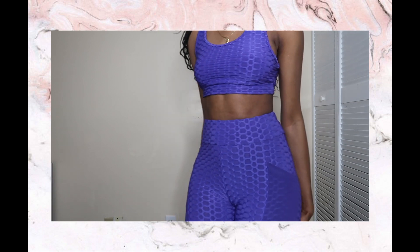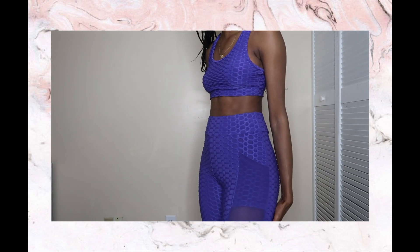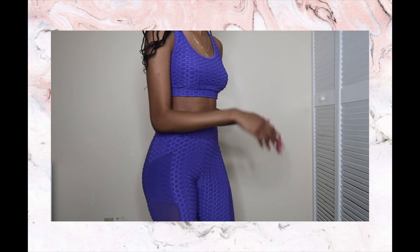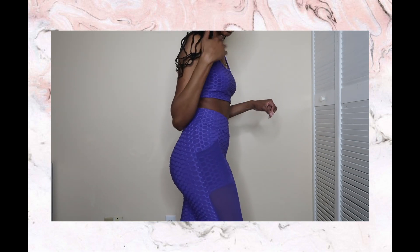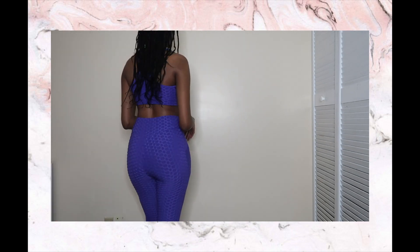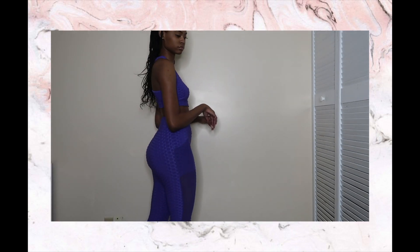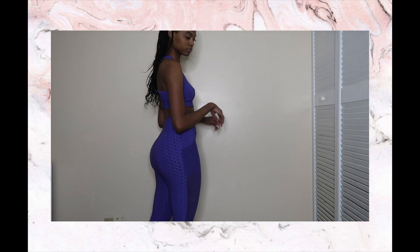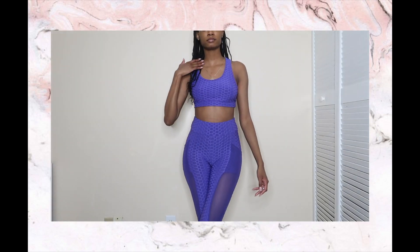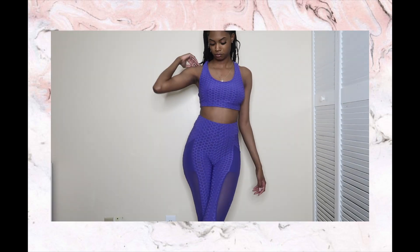Y'all can see the outfit — it fits me very nicely, it brings out my shape, and I love it. I just wish the bra had some type of padding because my nipples are showing, but I can put in my own padding. Overall I love this outfit a lot.